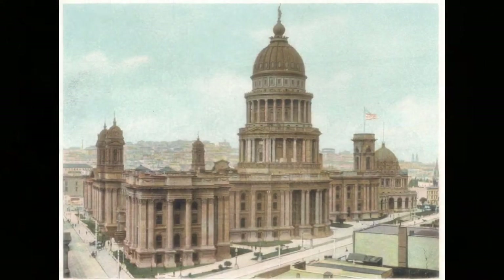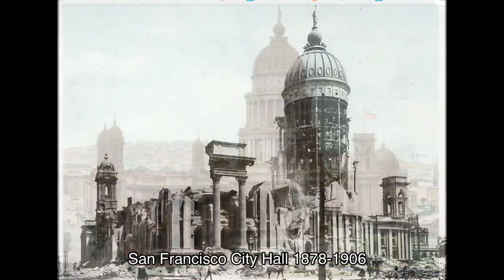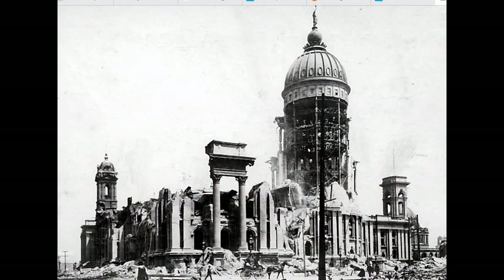So let's have a closer look at this building. San Francisco City Hall of 1906 took 20 years to build, but only a few minutes to be demolished in the earthquake and fire of 1906.